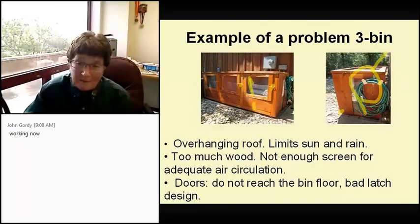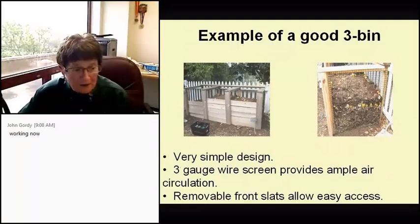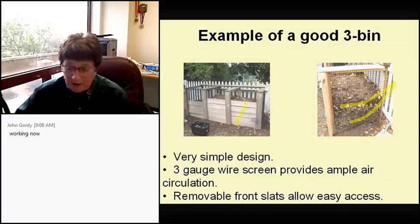After all that griping, here's an example of a good three-bin setup. When I took the course at the San Antonio Botanical Garden, these are the bins they use there. It's a very simple design — they use a three-gauge wire screen on the sides and back. They don't have a cover on theirs but you can certainly add it. And what I really liked was the removable front slats, which allow easy access all the way down to the bottom.